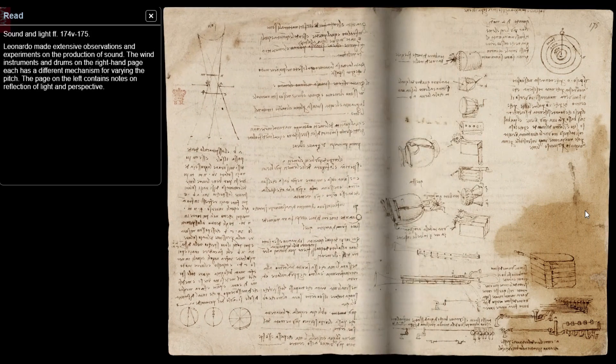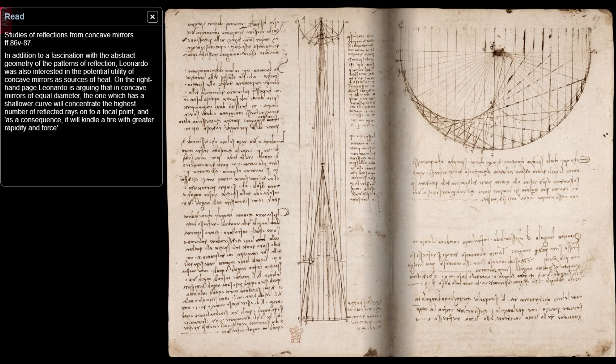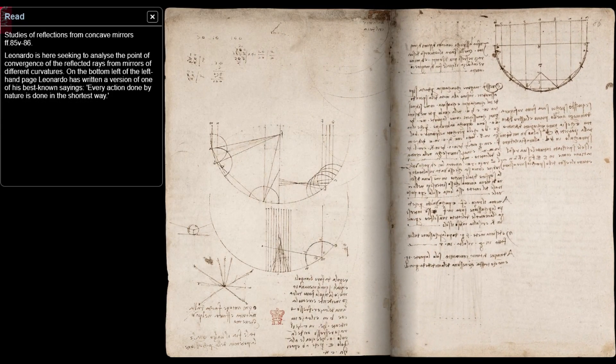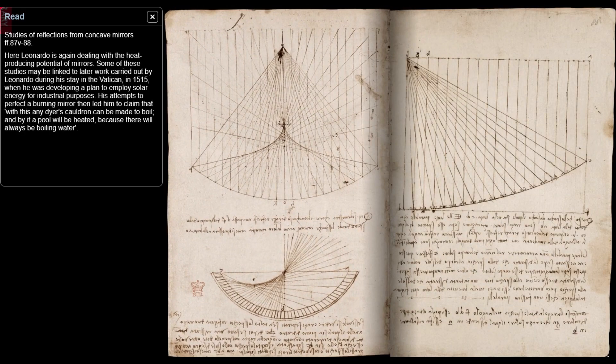However, after 1480, he started writing the pages that are now collected in the Codex Arundel and the Codex Atlanticus. These mostly entail mechanics, geometry, and complex inventions like planes, tanks, and weapons. Leonardo's studies in the Codex Atlanticus begin with the study of mirrors and elliptical shapes that reflect light, and also include information on balance and weights.